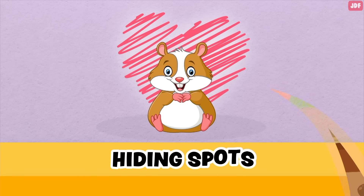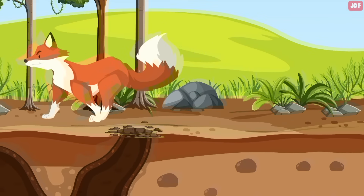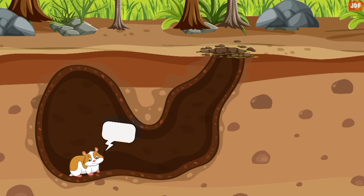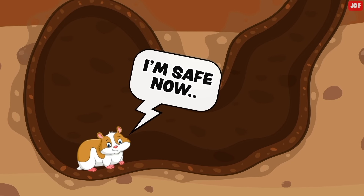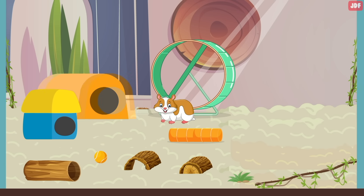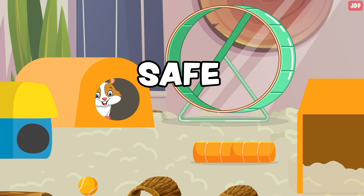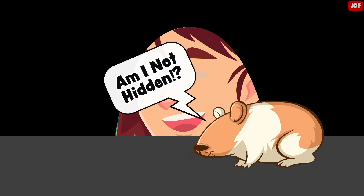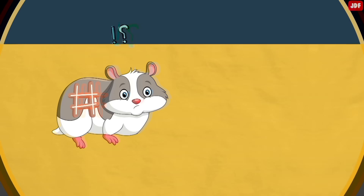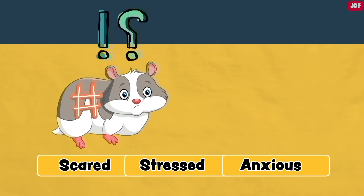Hiding spots. Hamsters are prey animals, and they find the most comfort in small, dark places where they can hide and feel safe. A hiding spot allows them to shelter when they are spooked or feel threatened. Make sure to provide your hamsters with several hideouts so they can have alone time and feel safe when needed. Remember not to disturb or enter their hideout, as it's your hammy's safe place to rest. Having nowhere to take cover will make your pets scared, stressed, and anxious.